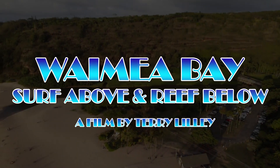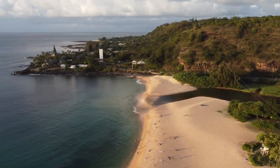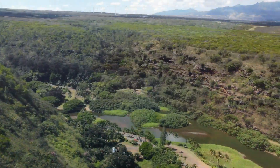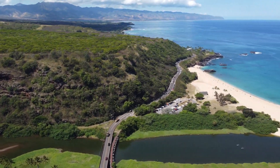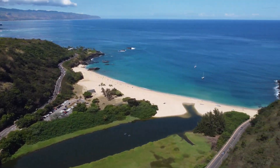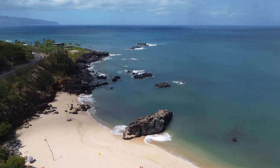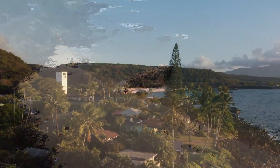Waimea Bay is one of the most beautiful natural bays in all the Hawaiian Islands. It's located on the north shore of Oahu, and the bay was created by the Waimea River, carving a deep canyon through an ancient lava flow. The river produced an extensive wetland, and this wetland is very important for filtering the rainwater and removing a lot of mud and debris before it goes out onto the reef.